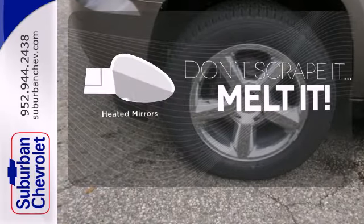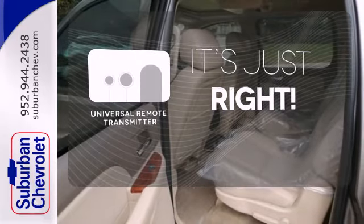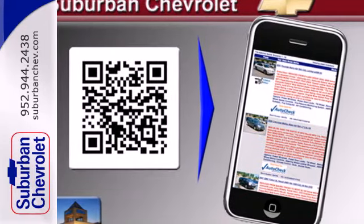Leave the scraper in the car, thanks to the heated mirrors. Simplify your search for the right remote with the Universal Remote Transmitter. This durable and rugged Chevrolet handles like a dream.